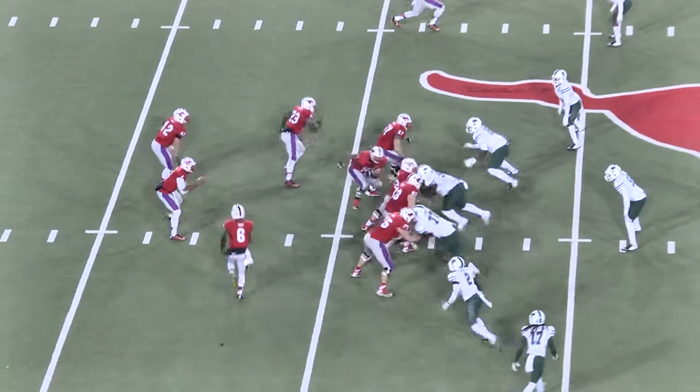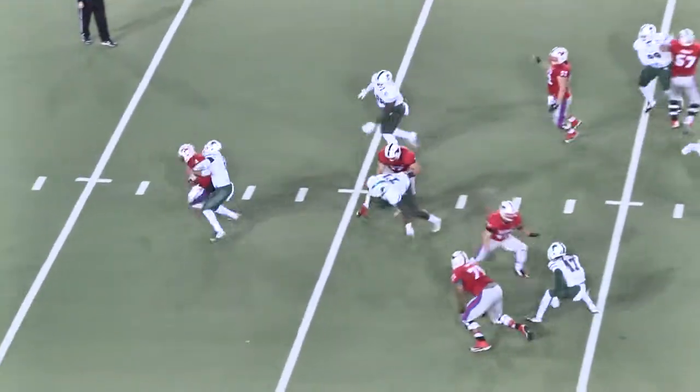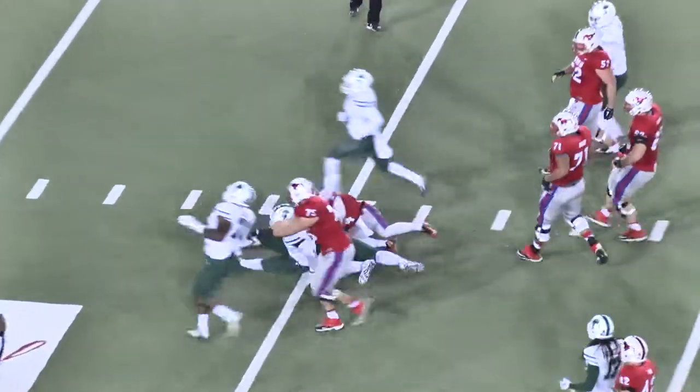Davis in the gun, West will come in motion. Snap, fake the handoff. This time Davis is going to be bottled up and dropped — sack time.